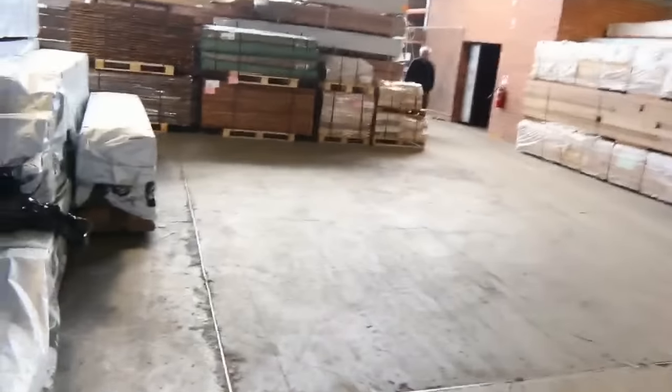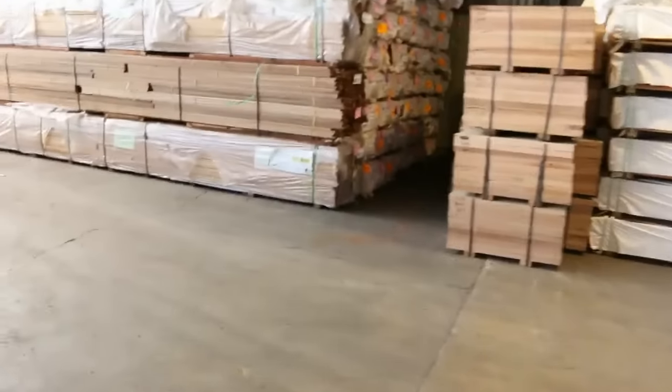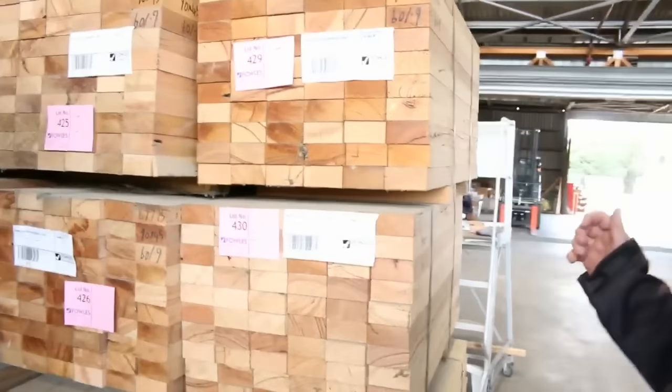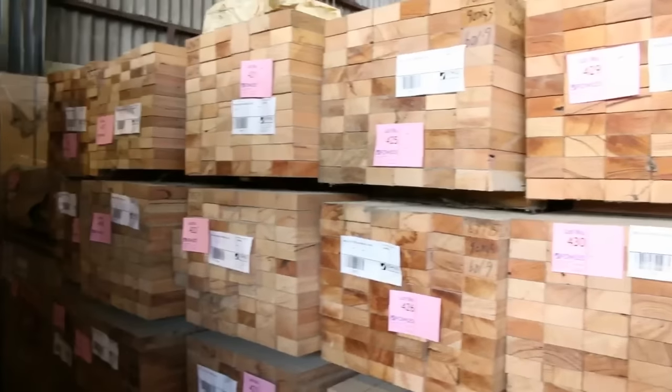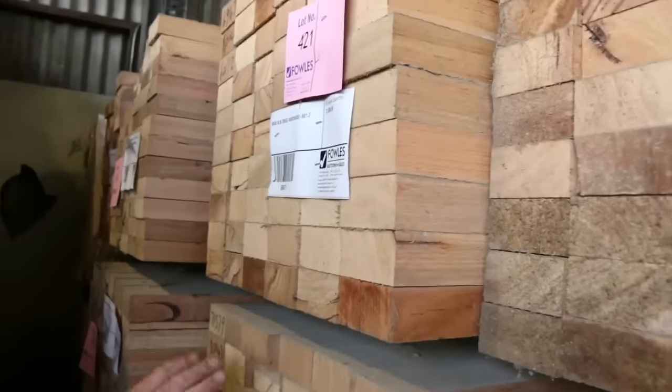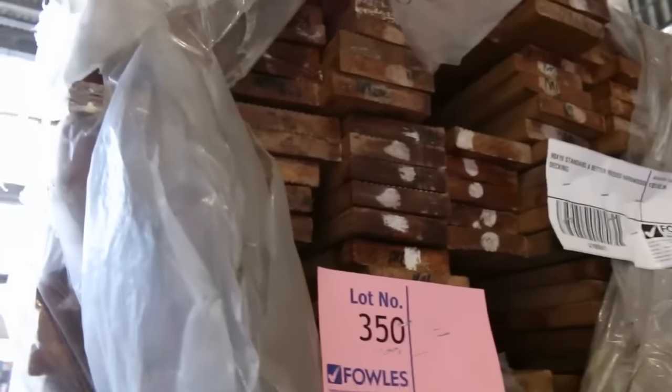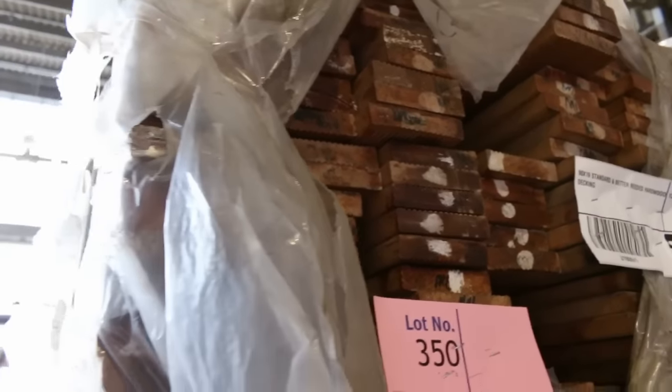We've got three loads of Vic Ash this week — it's unbelievable, lots and lots of stock. Here's some more short KD hardwood packs — kiln dried hardwood — some 900s, some 90x45. Really nice looking stock, just been sitting in a warehouse for a while, but the quality of the wood is very good. More decking along here — at the end of this row, some 90x19 standard and better reeded hardwood decking, a couple of packs available.